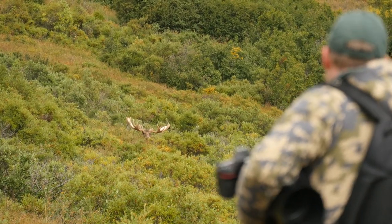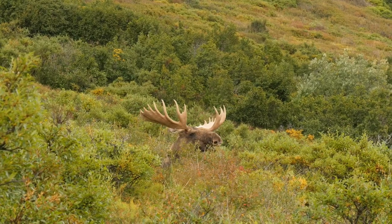Hopefully we'll be able to get closer so we can get some good images. The big bull is magnificent — he's still bedded down in the thicket. We can see him from here and hopefully we can close the gap a little bit.